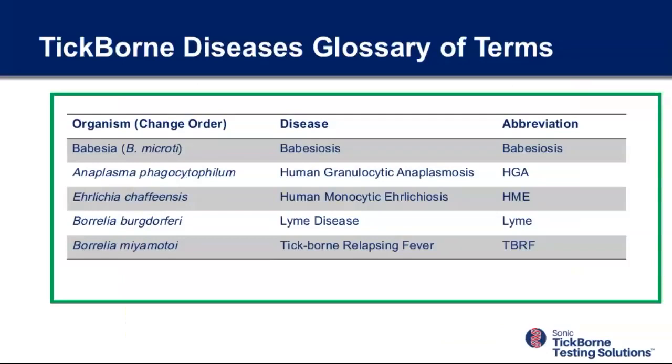Let's talk about terminology. In the left column is the name of the organism: Babesia microdi. The disease is called Babesiosis. There are other species of Babesia other than B. microdi, but B. microdi is responsible for 99% of the Babesia transmitted to humans. The other species — Duncani, used to be called WA1 in the Northwest, and Divergens found in Europe — are very minor in North America.